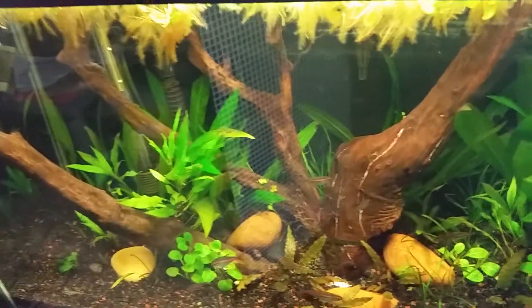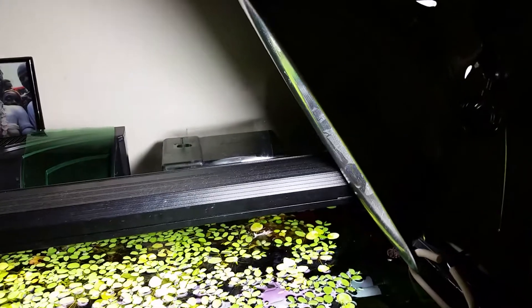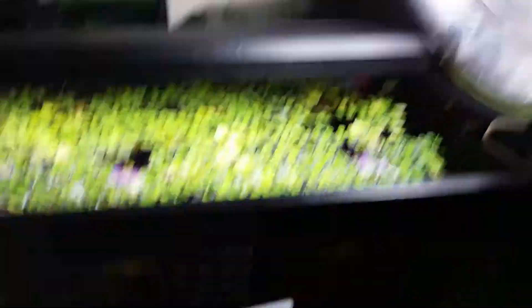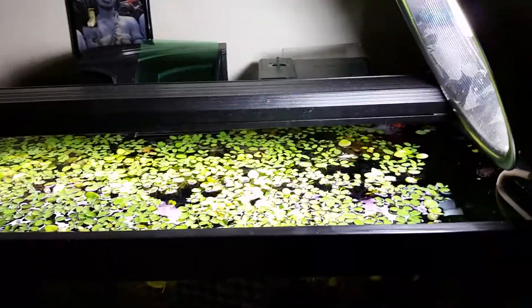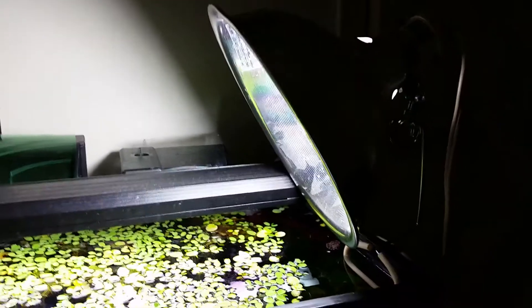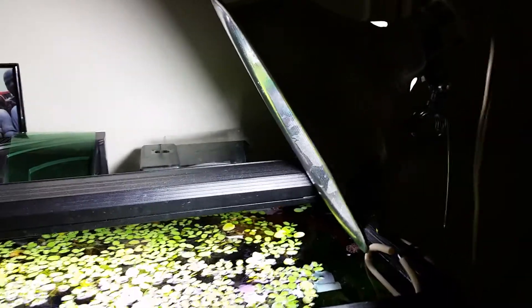So now I'm going to change my game plan and put this egg crate stuff on top of the tank. I have not only the T5s but also a CFL. What I'm going to do is put the egg crate up on top, take out the T5s, and put one or two more of these little reflective hoods — I think that's what they're called — which hold the bulb.